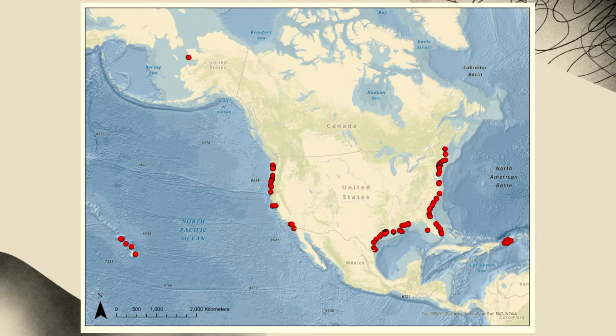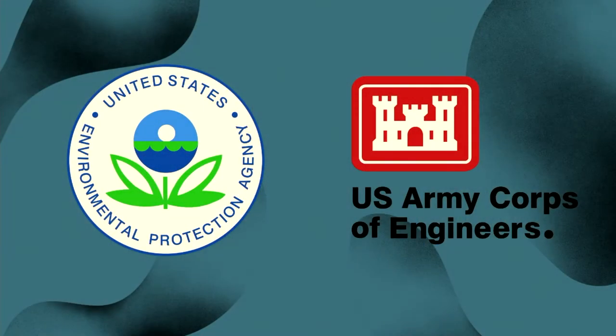The EPA manages around 98 ocean disposal sites in the country's federal waters, shown on the map in red. These sites are used for the disposal of non-toxic sediments routinely removed from the mouths of rivers and channels to maintain navigational depths in ports, harbors, and marinas. For sediments to be approved for ocean disposal, they need to go through a series of tests and analyses meeting certain thresholds determined by the EPA and the U.S. Army Corps of Engineers.